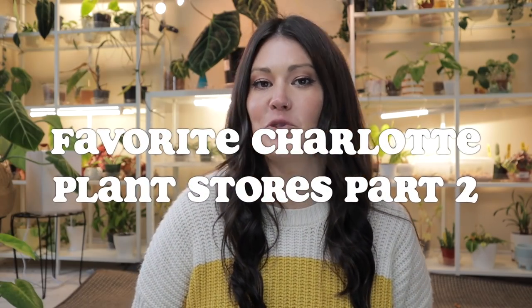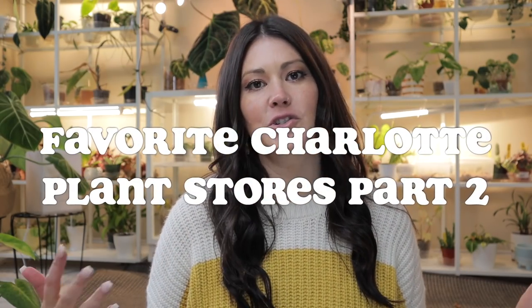Hey everybody, this is part two of a three-part series I'm doing right now, sharing my favorite nurseries and plant shops in the Charlotte area in celebration of 40,000 subscribers on this amazing plant channel. The community that we have created is more than I could ever imagine. Huge thank you for your support over the last couple years as I've grown and learned about plants, and you've enabled me to share my love of all things plants with you all. You are the best, so thank you again.